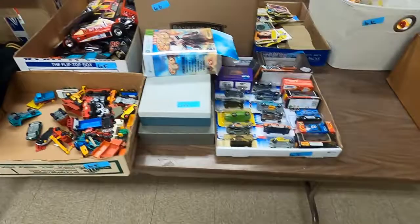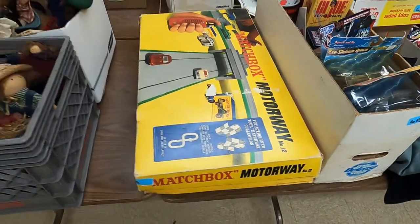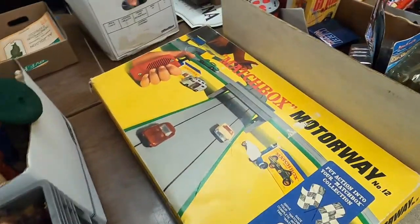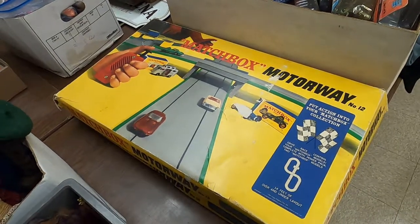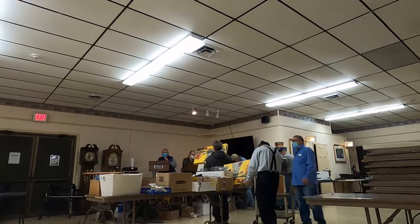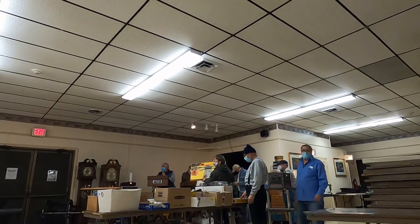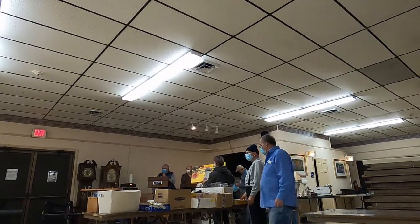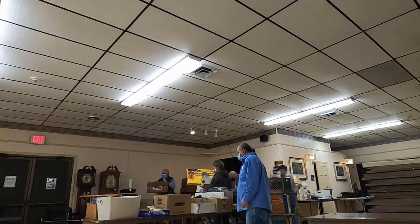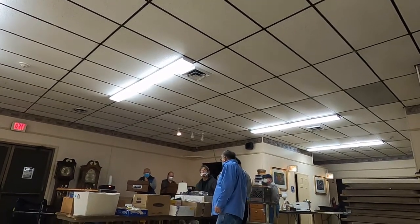So here we are at the auction. This brown box that I passed by is full of video games, which I didn't even notice at first. We got the matchbox set, which has a decent value, but they didn't include the cars. I wanted to win this auction but I didn't want to pay that much for it. That's another tip: you've got to be able to let things go. We're here to make a profit, not to collect antiques.